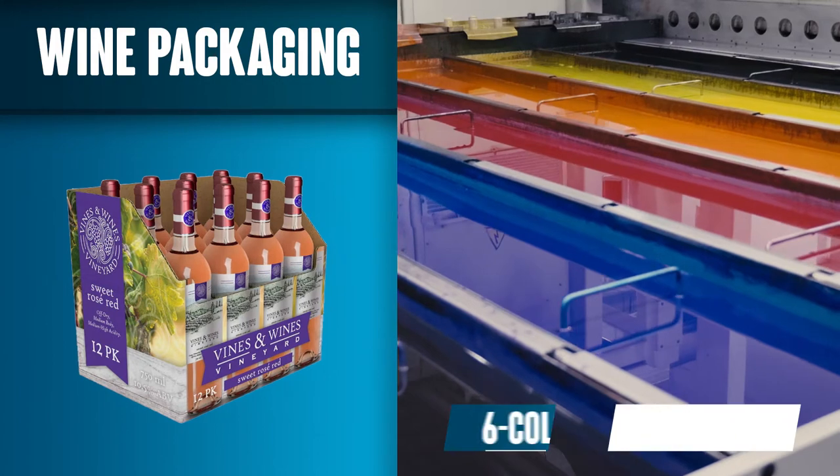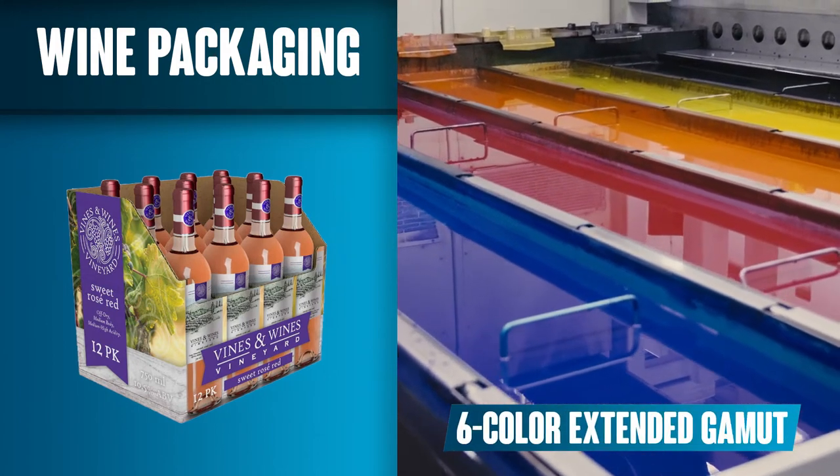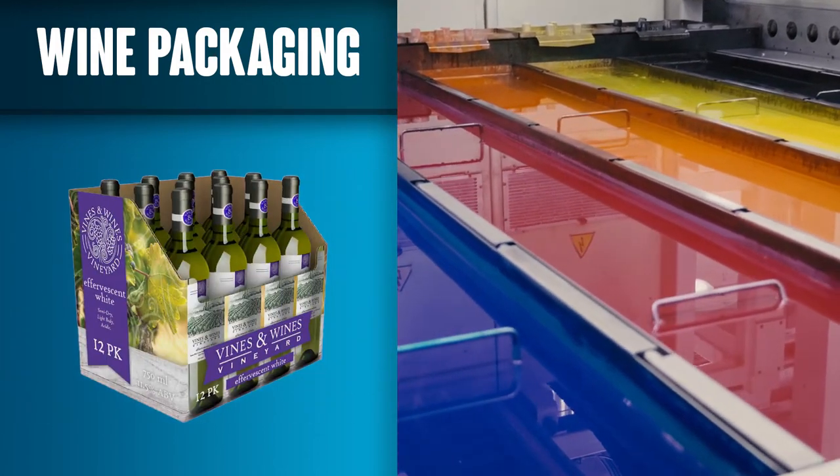We're experts with digital printing six-color extended gamut. With extended gamut, we can actually match your brand colors — not just say we will.